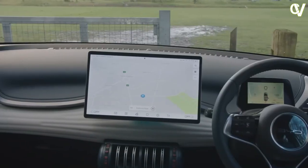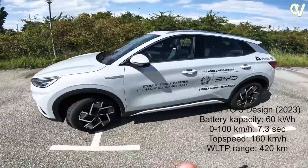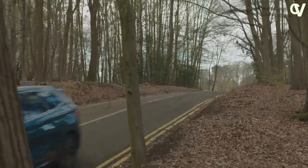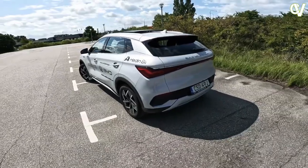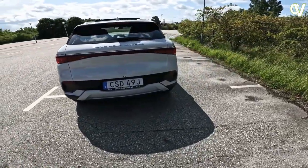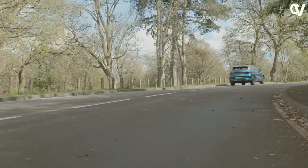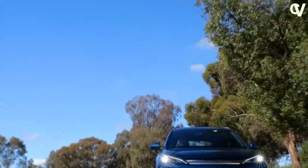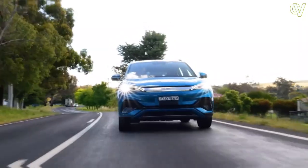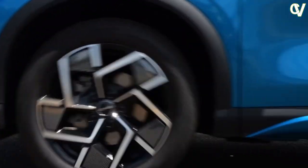The three drive modes — eco, normal, and sport — have subtle differences in throttle response, with sport having the most immediacy. There's an additional snow mode that restricts the throttle response, which is otherwise instant. The regeneration, whether in standard or high, isn't substantial enough to stop the car or provide one-pedal drive. The BYD Atto 3 doesn't feel unusual compared to any ICE car in terms of driving. Though born as an EV on the E-Platform 3.0, it has easy-to-drive properties with seamless e-transmission and clutchless gear shifts adding to convenience.